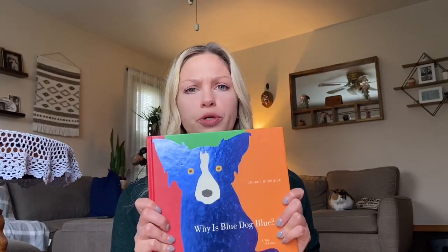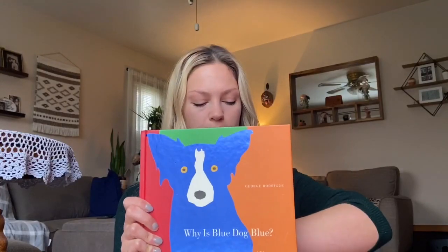Today I thought I could read you one of my favorite books called Why is Blue Dog Blue by George Rodrigue.